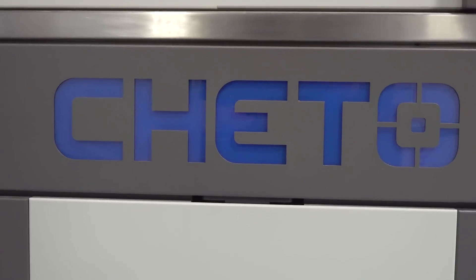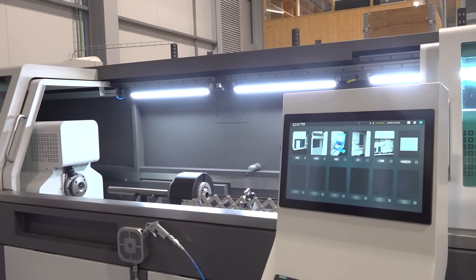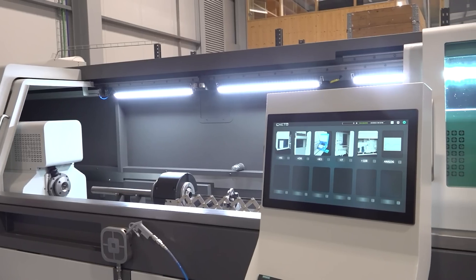How deep do those holes have to be before you start using specialist machinery like this? This machine, particularly this model, we can drill round bars one meter long. But we have another model that can go even deeper than that — three meters, four meters, six meters — so we can do it.